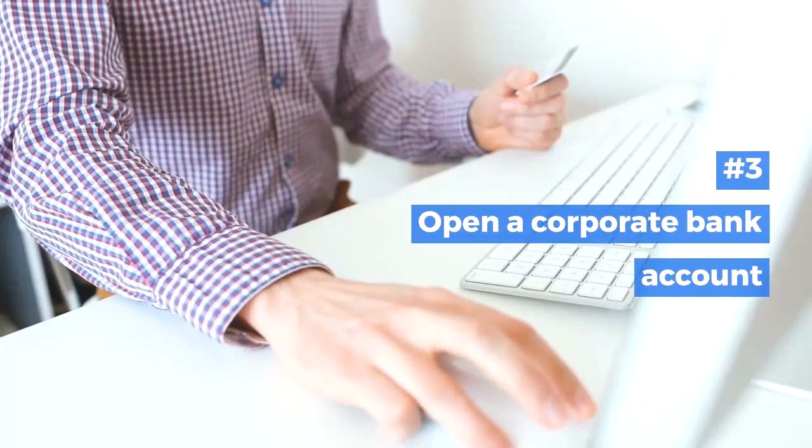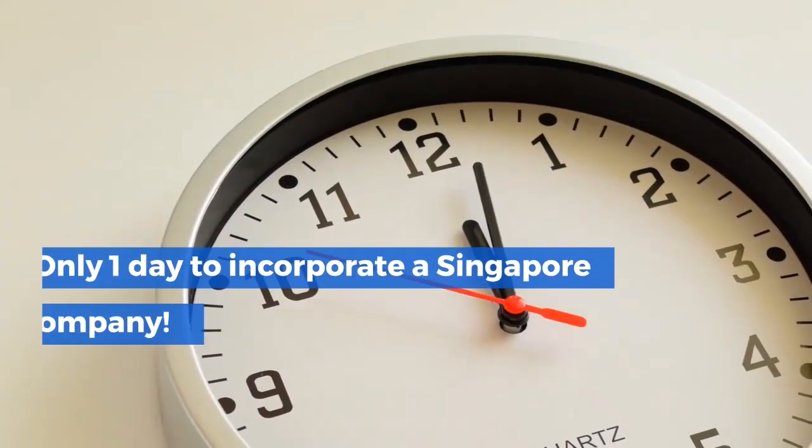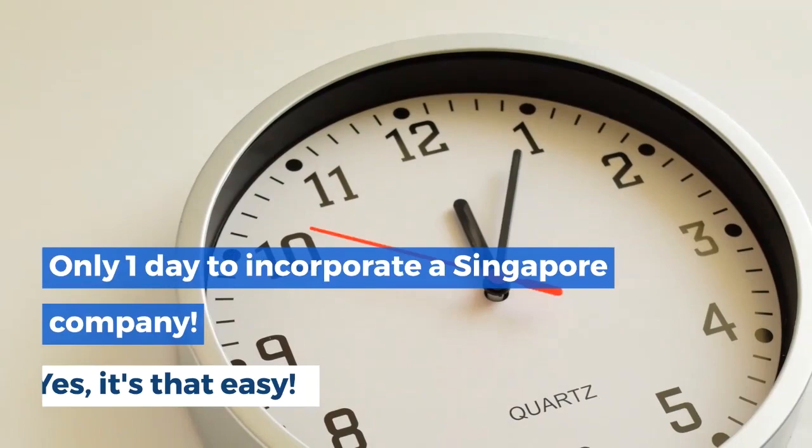Lastly, step three: open a corporate bank account. Only one day to incorporate a Singapore company.